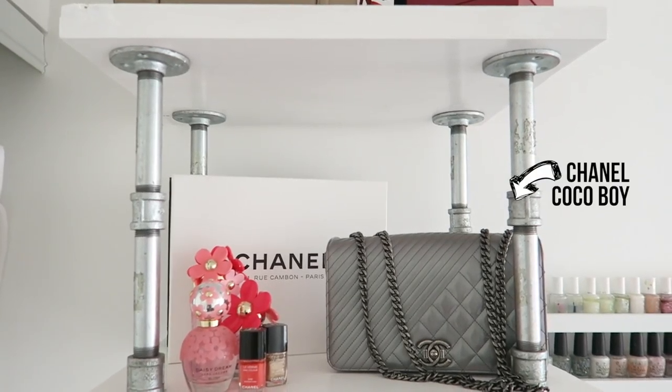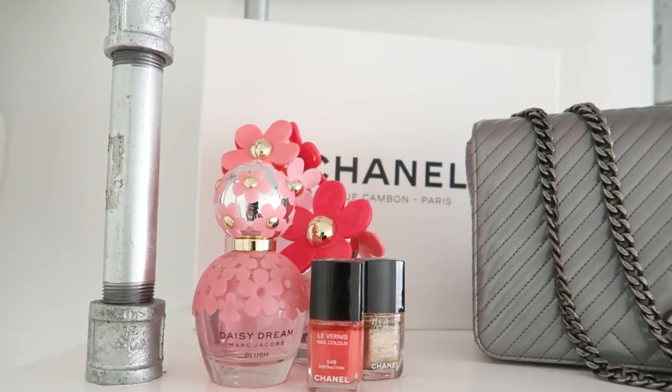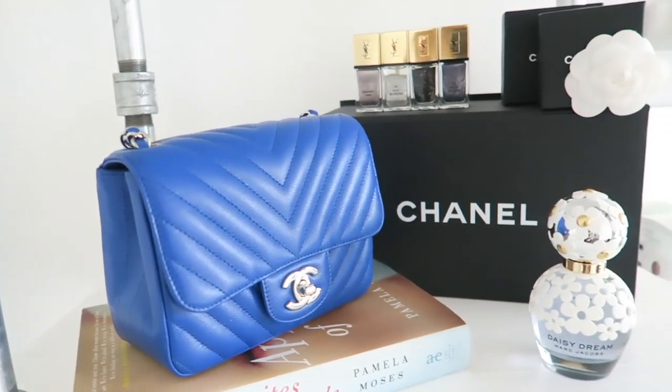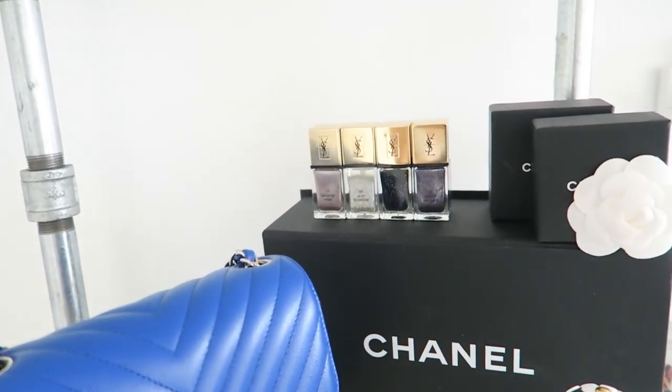The second shelf is probably my favorite. It's very simple but has a touch of girly flair to it. I like using perfume bottles and nice nail polish bottles as decor. With this one, I just have a perfume bottle and some YSL polishes that I love.